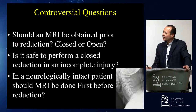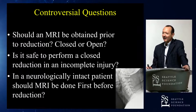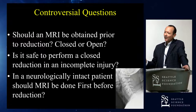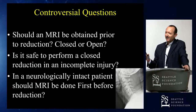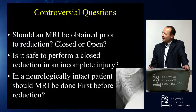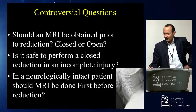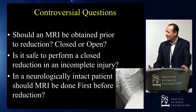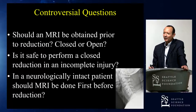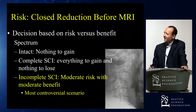Should an MRI be obtained prior to reduction every time — and what if you're going to do a closed versus open reduction? If you're going to do a posterior open reduction, maybe an MRI should be done every single time. Is it safe to perform a closed reduction in an incomplete injury? The data says absolutely yes. In a neurologically intact patient, an MRI before reduction is reasonable — these patients have everything to lose.